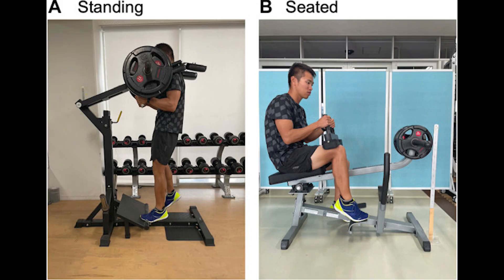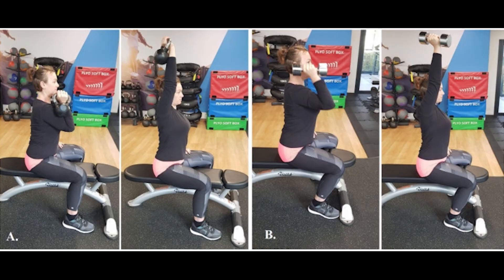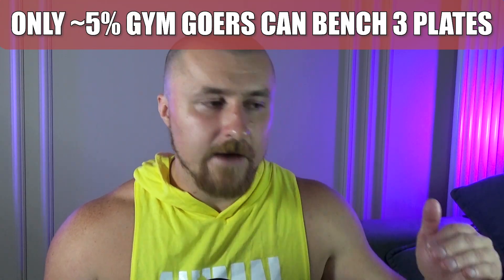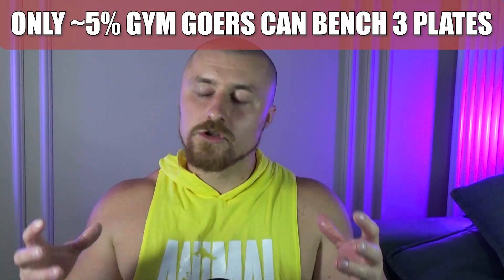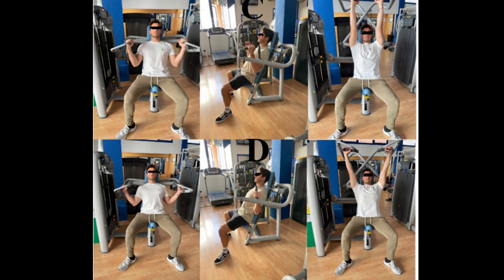Second thing, which is very important: those studies are in almost 100% of cases conducted on either novice lifters or, in the worst case scenario, untrained individuals. Why is it so important? Because not everything that works on a novice lifter or an untrained individual will work on an intermediate or advanced lifter. It was never a question of how to make novice gains — you just go to the gym, don't skip training sessions, and actually work out. The problem is what happens after you plateau. This is what you see in gyms: 95% of the gym population not making any gains after their novice gains. The question is how to make post-novice gains without taking steroids, and none of the studies can theoretically answer this because they are conducted on novice or untrained individuals.